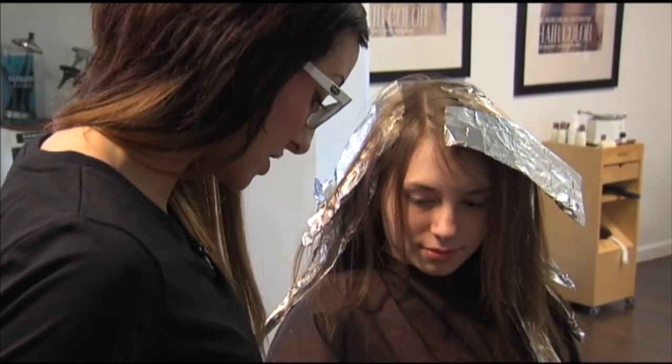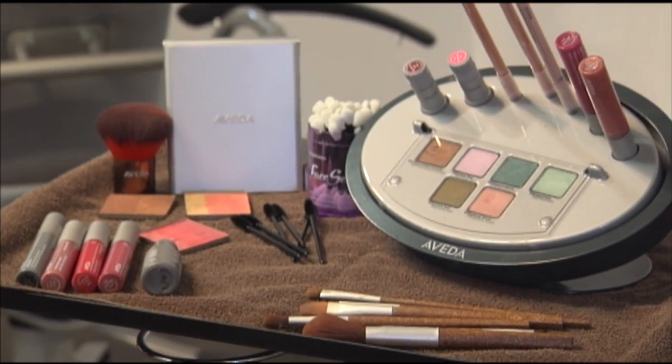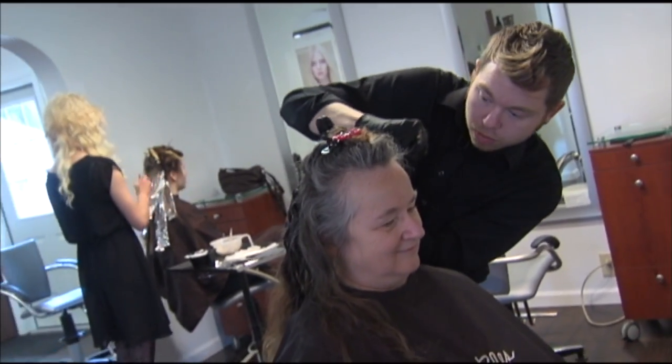Both ladies get a makeup consultation with makeup artist Brittany, who describes the look: 'It just gives it that shimmery finish on top — a nice soft pink, especially for spring and summer coming up.' Then it's time for the Pellis team to work some magic. It's going to be really fun.